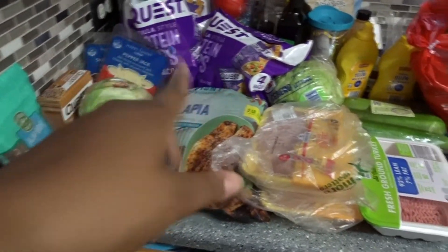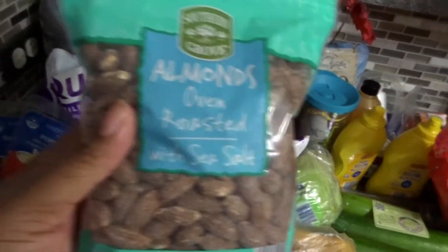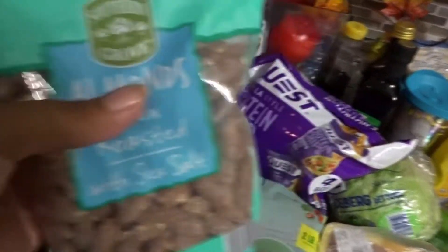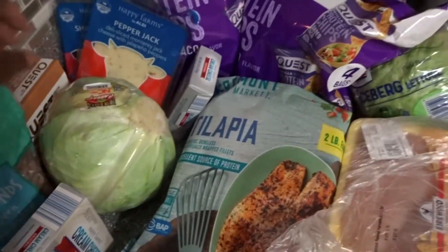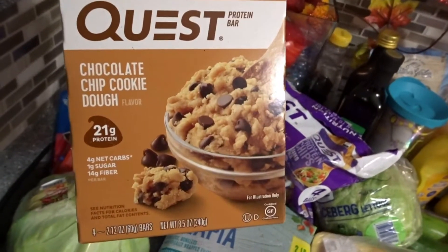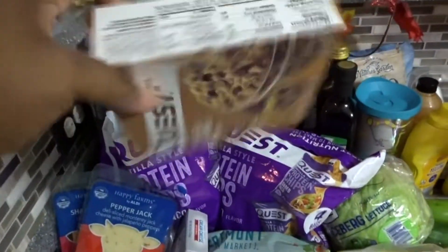Very fast overview — some of the things we got yesterday from Target and most everything else from Aldi's. I got this almond oven roasted with sea salt; one cup is three net carbs, so that's good fats. Got this cream cheese. I also found these Quest chocolate chip cookie dough bars — four net carbs for one, so I'm definitely going to try these out as a snack.